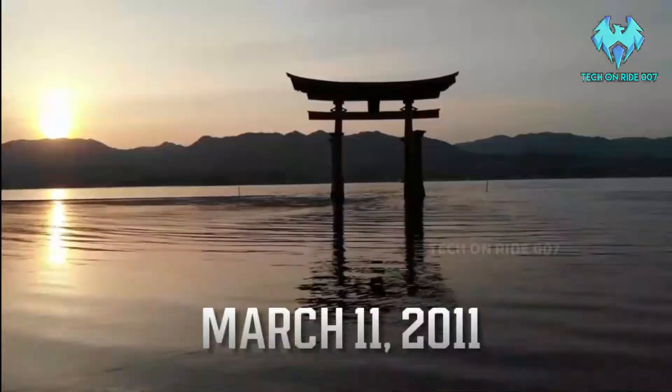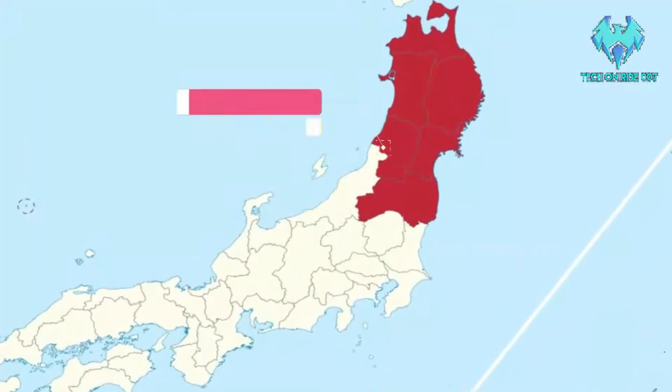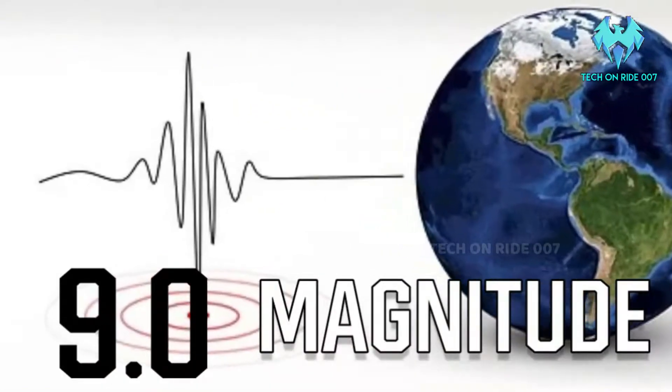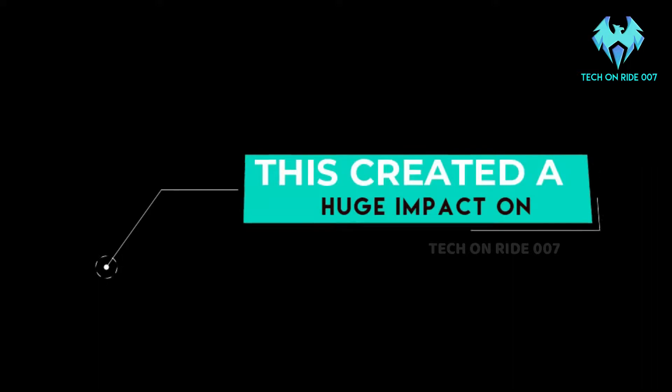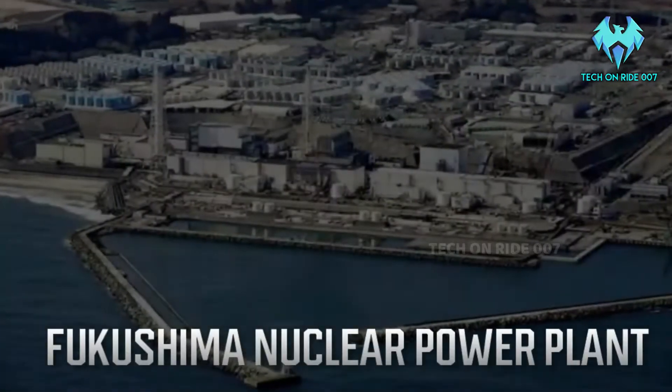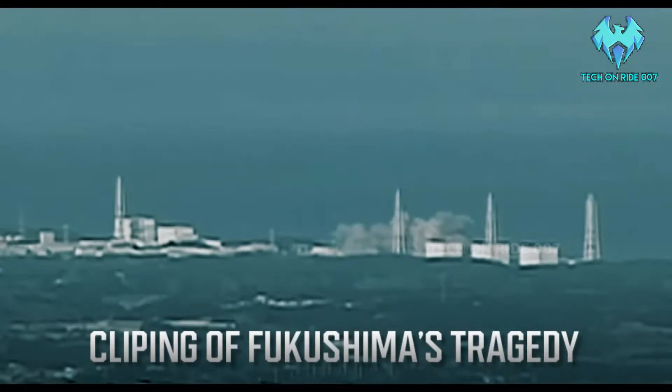On March 11, 2011, there was a severe earthquake and tsunami in Japan at the region of Tohoku. The magnitude of the earthquake was 9.0, which means it was an epic earthquake. This created a huge impact on the Fukushima nuclear power plant. This is the clipping of the tragedy.